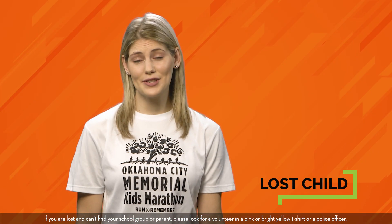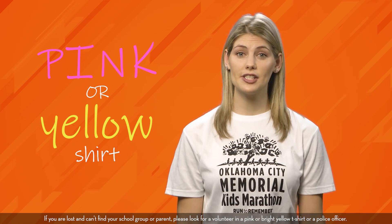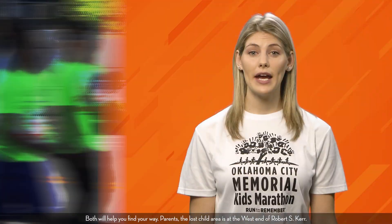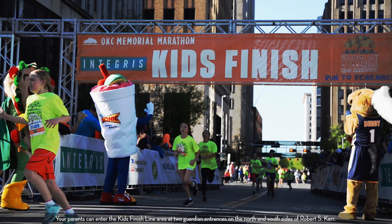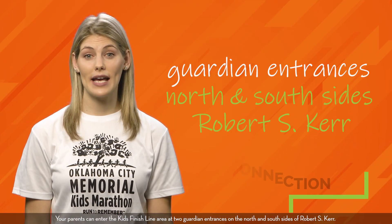If you're lost and can't find your school group or parent, please look for a volunteer in a pink or bright yellow t-shirt or a police officer. Both will help you find your way. Parents, the Lost Child area is at the west end of Robert S. Kerr. Your parents can enter the Kids Finish Line area at two guardian entrances on the north and south sides of Robert S. Kerr. If you do not have your matching claim tag, you will be subjected to security questions.